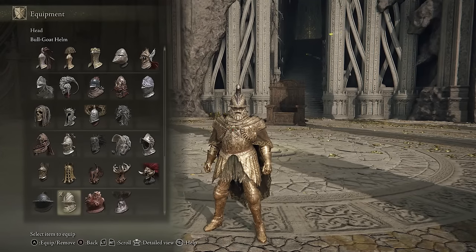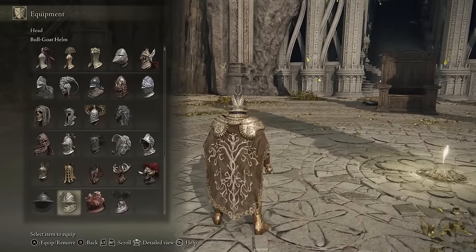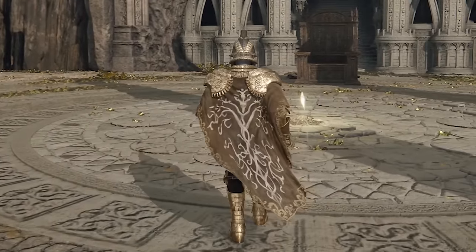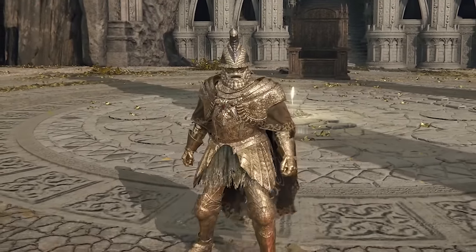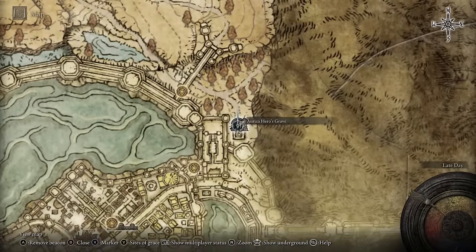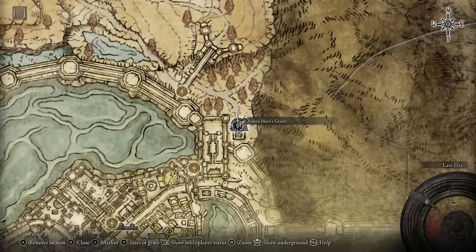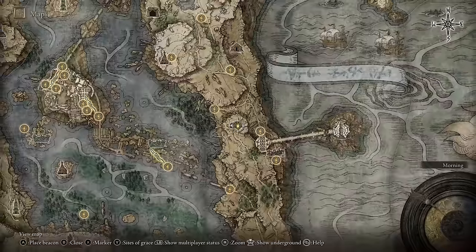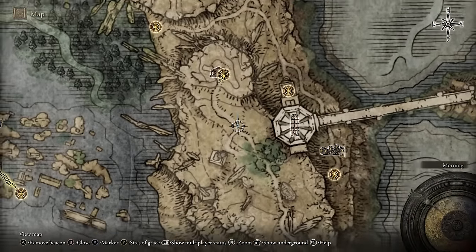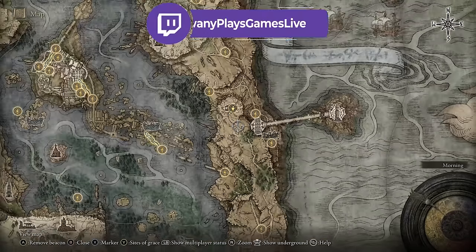I also found that the Bull Goat helmet does a good job of pairing with it too. The gold and black sort of goes along with the shoulder pieces and looks kind of cool. To get the Tree Sentinel armor, you need to go to what looks like a Rises Hero's Grave and destroy the chariots going up and down in the grave. To get the Bull Goat helmet, you need to complete the Volcano Manor questline by doing their bounties. And to get the Lindell Knight helmet, you just have to farm the Lindell Knights — find one near a Site of Grace and kill him over and over again.